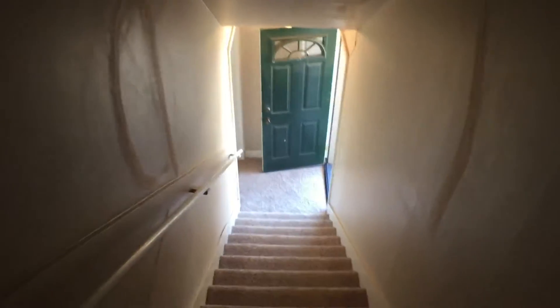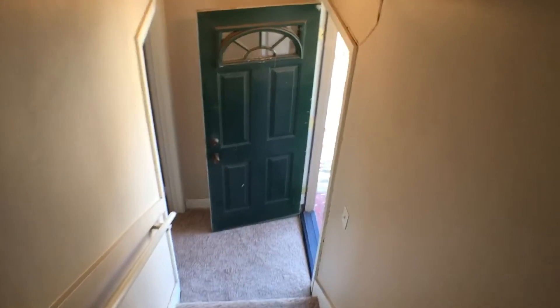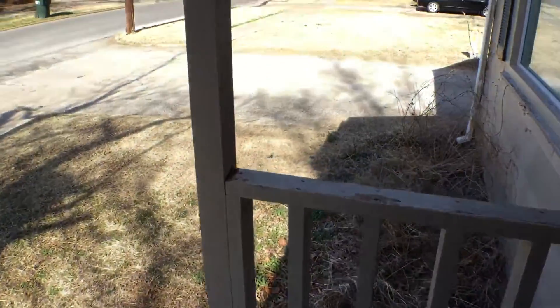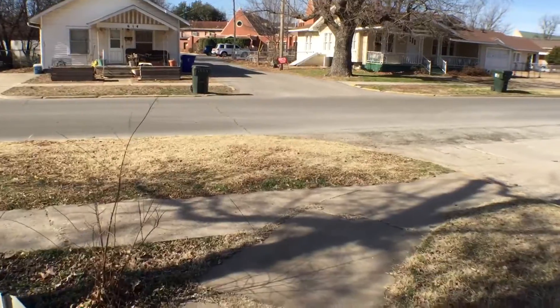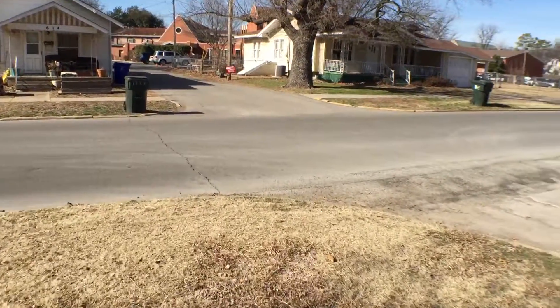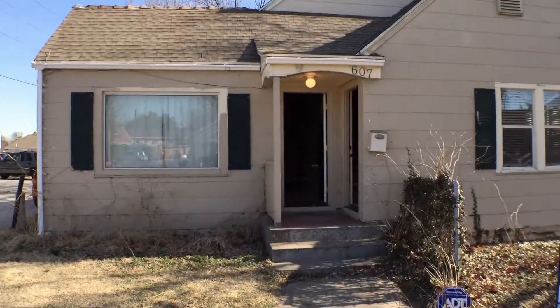Taking y'all back to the front of the house. If you're interested in leasing this property, please visit us at EnterprisesRPM.com. And as always, thank you for watching.